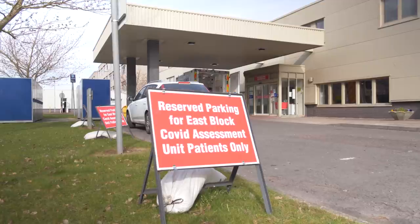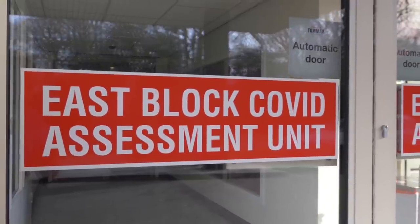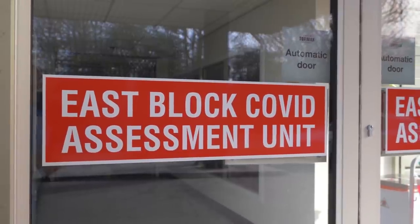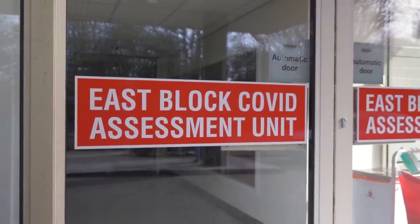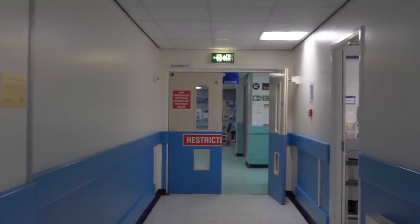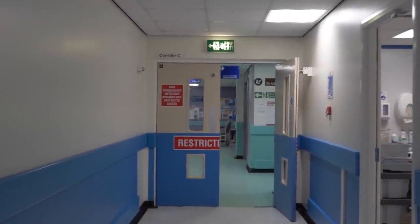Welcome to this video about the East Block Covid assessment area. In this video I'm going to explain to you how you might be referred up to our Assessment and Treatment Centre, what will happen when you arrive, who will look after you in our specialist area, and what happens when we have the results of your Covid assessment tests.